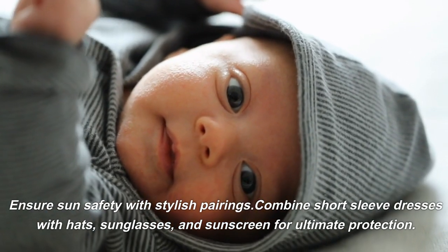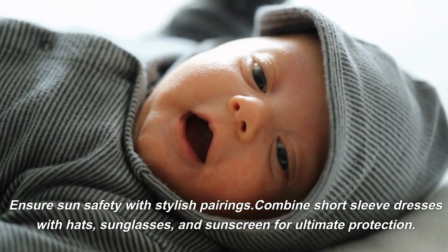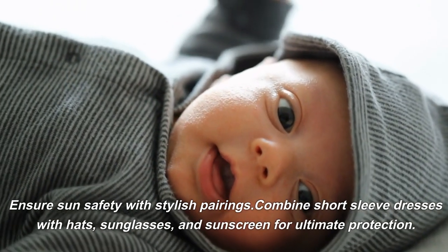Ensure sun safety with stylish pairings — combine short sleeve dresses with hats, sunglasses, and sunscreen for ultimate protection.